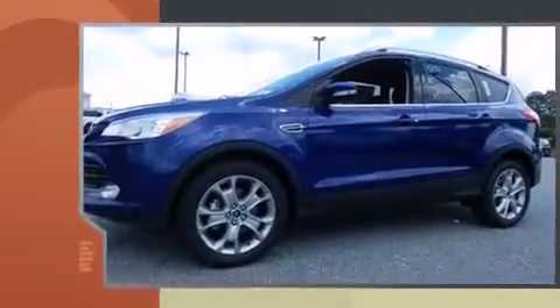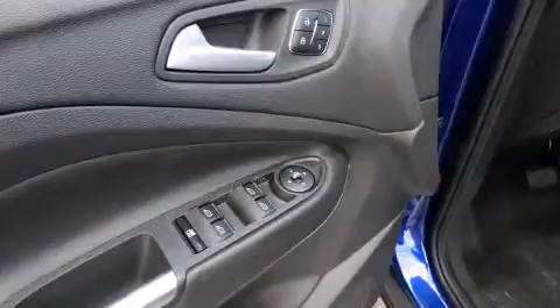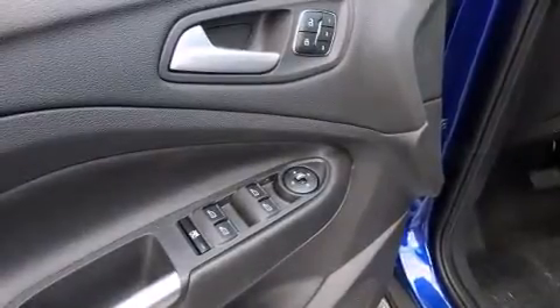It's equipped with tons of terrific amenities, but it won't break your budget. Like power windows, mirrors, and seats, leather upholstery, and a rear window wiper.